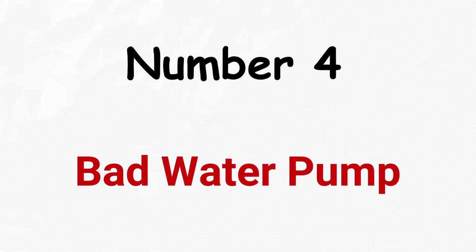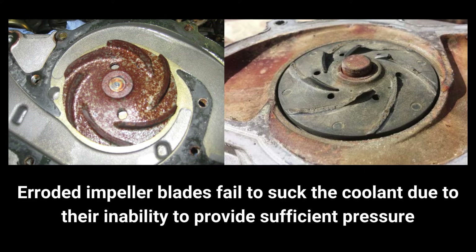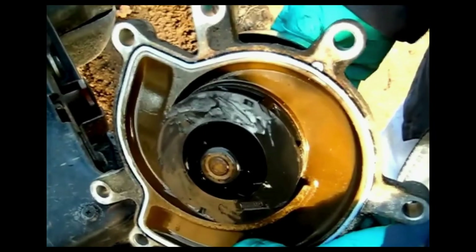Number four: bad water pump. The water pump is mechanically run by the engine via a serpentine belt that also passes over the crankshaft pulley. The impeller of the water pump can erode, leading to reduced or no coolant flow and causing the engine to overheat. The coolant may also leak through the weep hole if the water pump's seal is failing, and a seized bearing will prevent the impeller from turning smoothly, causing intermittent overheating issues.